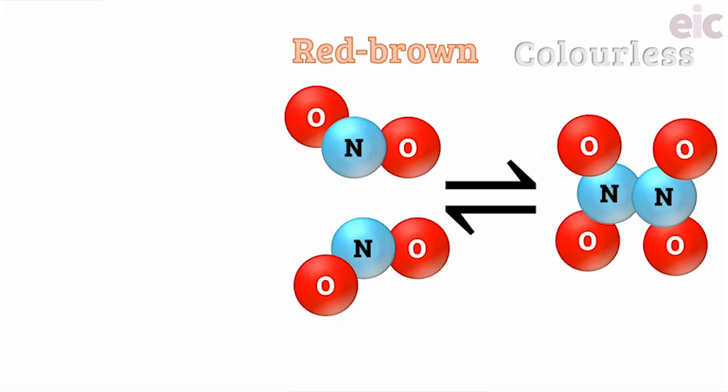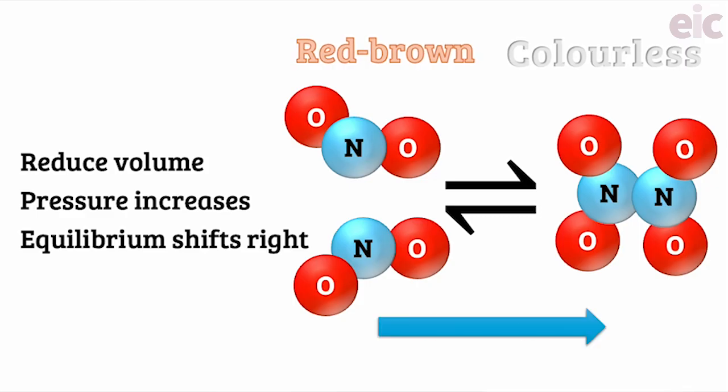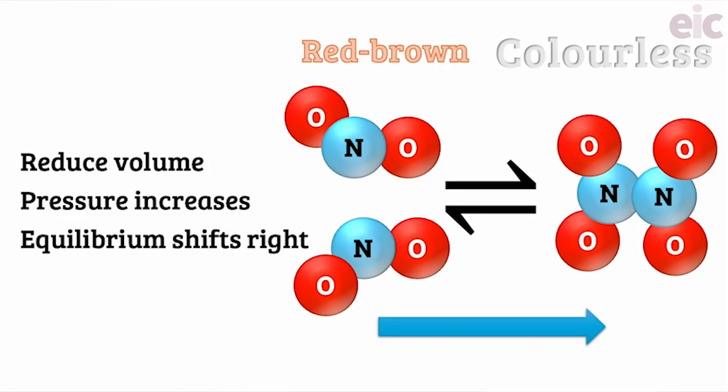If we reduce the volume we expect the pressure to rise and the equilibrium to shift to the side of the reaction with fewer moles of gas. In this case, to the right. Because the N2O4 is colourless, we expect the reaction mixture to get paler. However, by compressing the gas, any NO2 that's in there will be squeezed into a smaller volume, making the gas appear darker. So who wins — paler or darker?